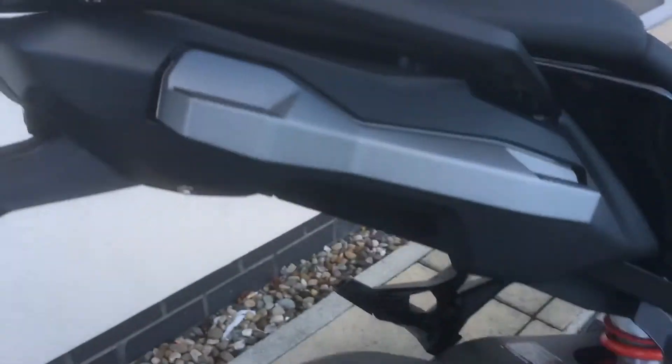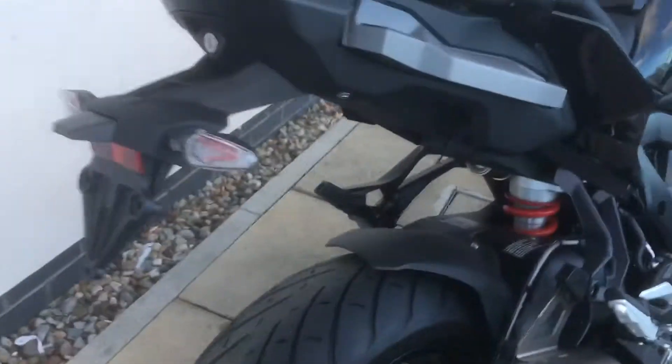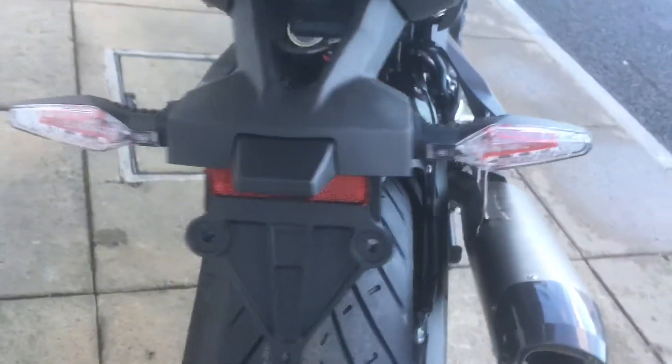Preparation for luggage. That's the Akra silencer on it. Brake lights are now built into the indicators.